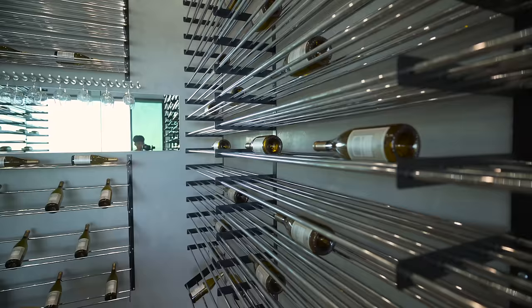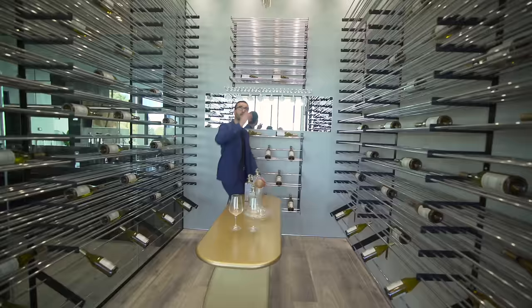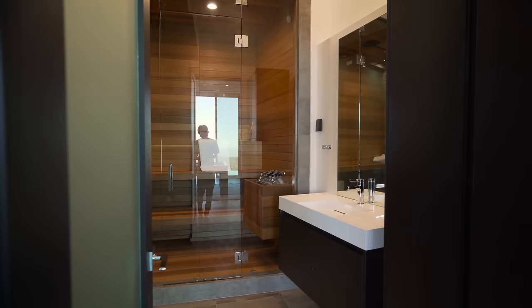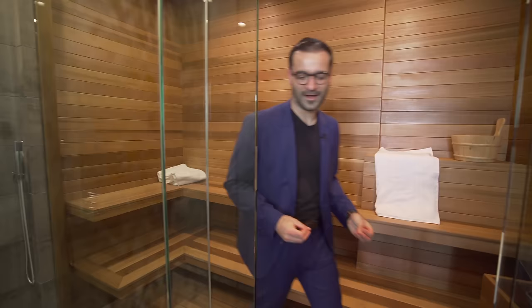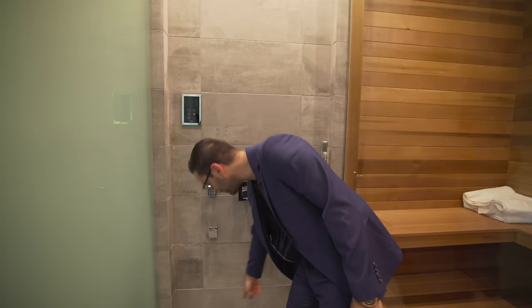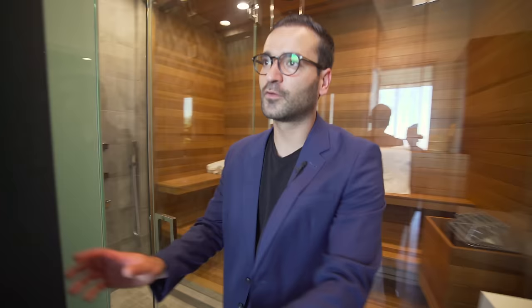Right next to the bar is a thousand-bottle temperature-controlled wine cellar — your wine tasting and display room, with a beautiful chandelier above. Right next door is a full bathroom and a cool surprise sauna that smells incredible, with a floating vanity design and fabricated countertops. The walk-in shower has body sprays, steam outlets, steam control, a handheld, and a rain head — it has everything.